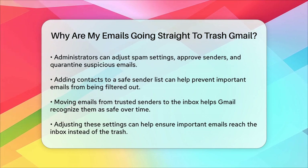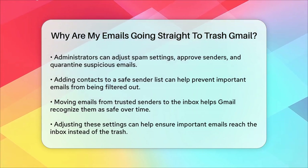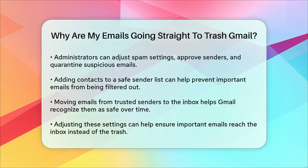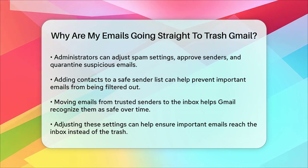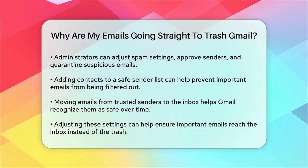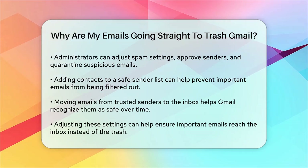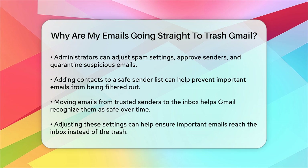Lastly, if you're still having issues, it might be helpful to add your contacts to a safe sender list. This ensures that emails from trusted senders are not mistakenly filtered out. You can do this by moving emails from these senders to your inbox and saving the setting, which helps Gmail recognize them as trustworthy over time. By checking and adjusting these settings, you should be able to prevent important emails from ending up in the trash and ensure they land safely in your inbox.